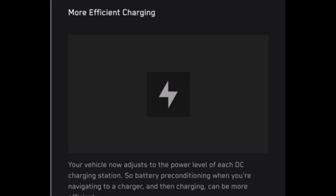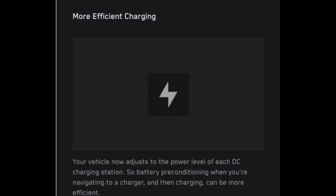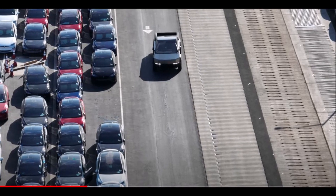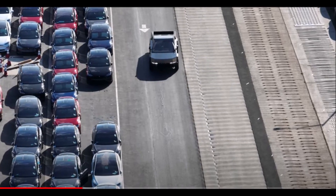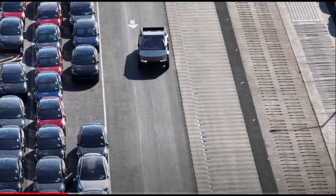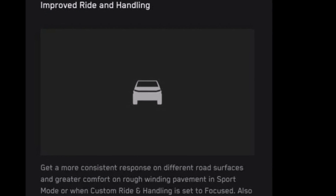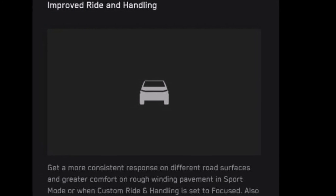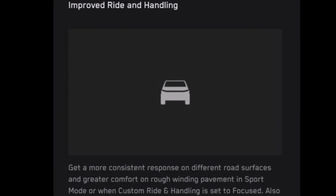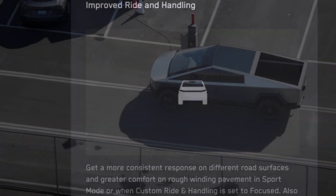However, there are a few things set to improve the Cybertruck specifically. It's going to improve ride and handling — there are now improvements which aim to provide more consistency on varying road surfaces and better comfort on uneven roads in sport mode or when the vehicle's custom ride and handling feature is set to focused mode. Owners will also have a less intense ride experience in off-road mode.